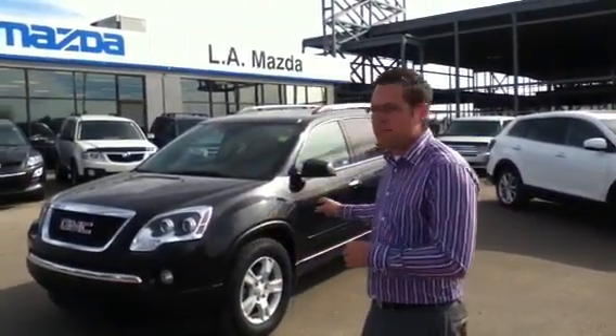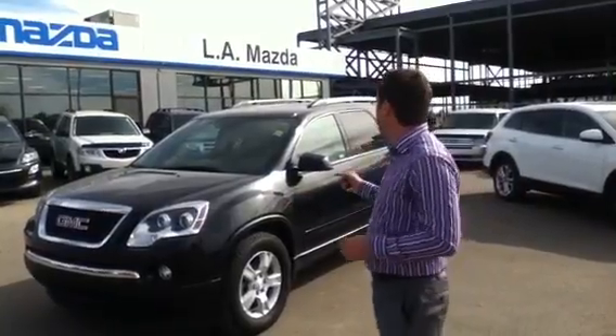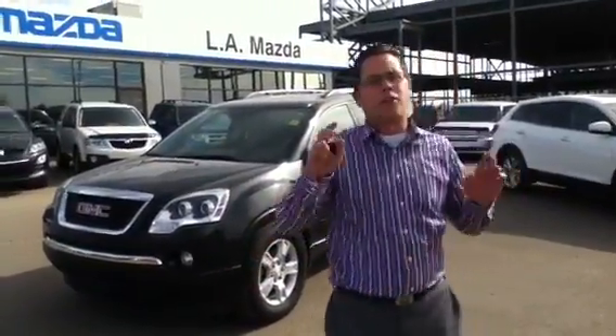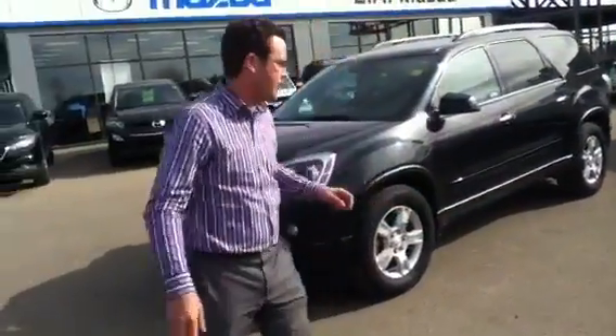Good afternoon Caroline. It's Andy here with LA Mazda. Right next to me here I have the 2012 GMC Acadia — the one that you had inquired about online. I'm here to introduce you to the vehicle and the features and options that it has before we have you come down for a test drive.